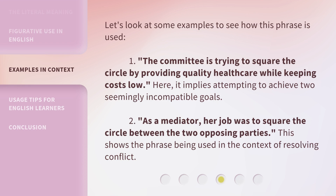Let's look at some examples to see how this phrase is used. First: 'The committee is trying to square the circle by providing quality health care while keeping costs low.' This implies attempting to achieve two seemingly incompatible goals. Second: 'As a mediator, her job was to square the circle between the two opposing parties.' This shows the phrase being used in the context of resolving conflict.